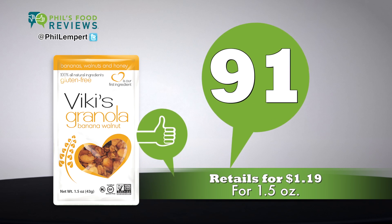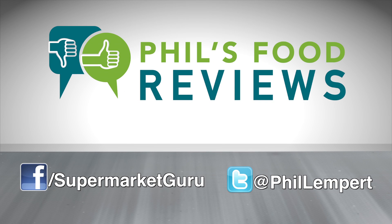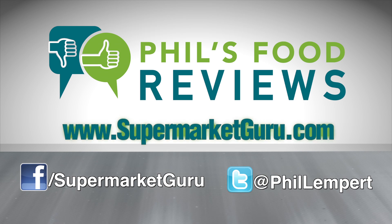Retails for $1.19 for a 1.5-ounce bag. Total score is 91. For complete product information, just log on to supermarketguru.com.